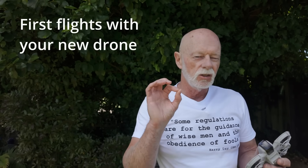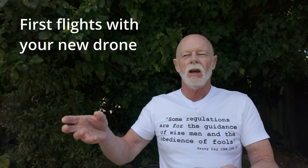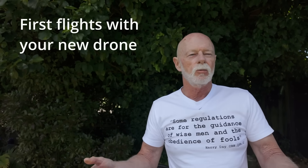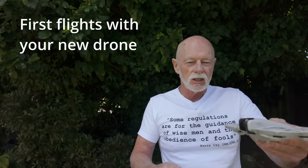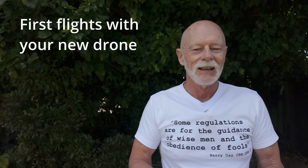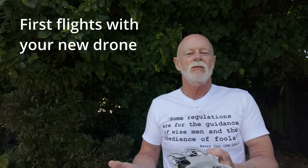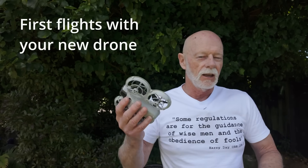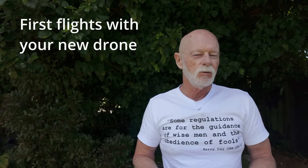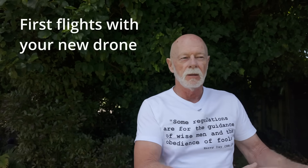Choose an area where there aren't many people around — and no dogs. I've lost track of how many times I've seen people learning to fly in a public park with dogs off-leash, flying just a few feet off the ground, and a dog comes and chomps the drone. Choose a time and place with no people and no pets, learn the skills to fly safely, and then you can progress to more challenging conditions.